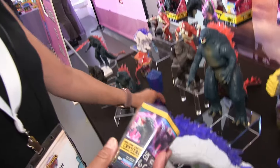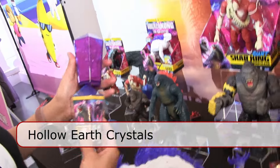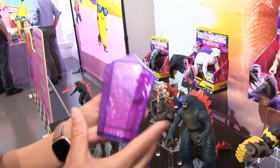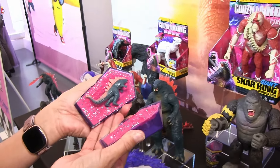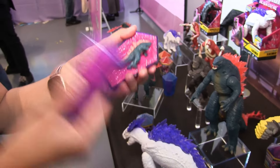And lastly, we have our hollow earth crystals. They're four-inch blind boxes — the blind box itself is the crystals, which is reminiscent of the movie, and then inside is the character. It's a two-inch Godzilla! Our first wave includes four different characters and they are at Walmart.